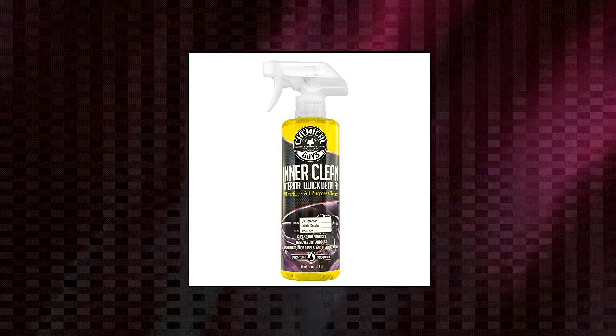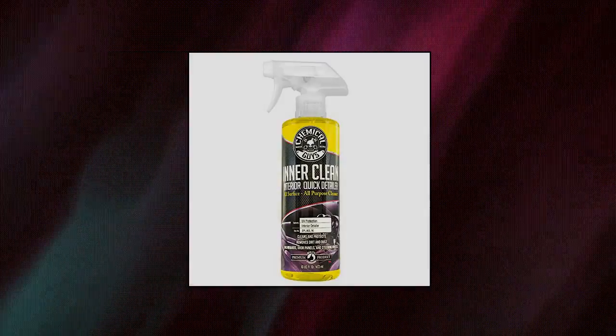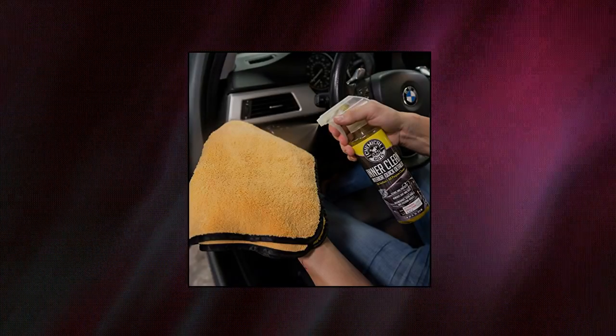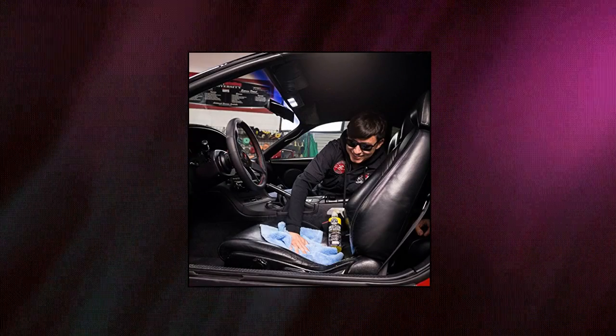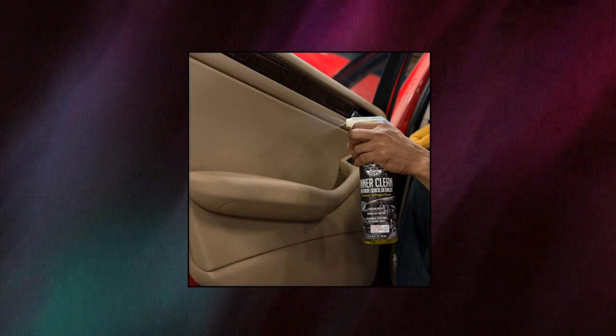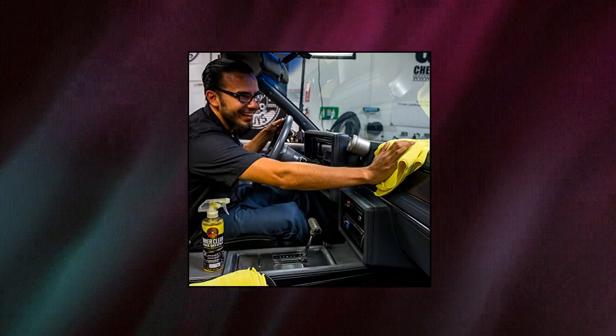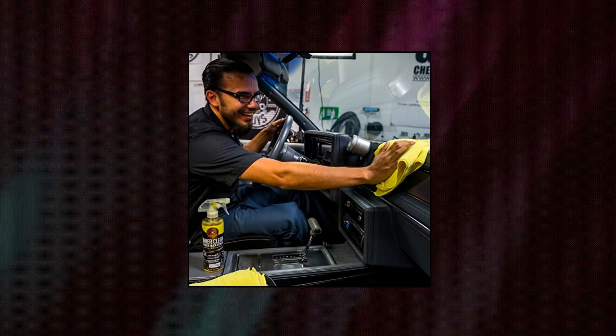Chemical Guys SPI-663-16 Inner Clean Interior Quick Detailer and Protectant, 16 ounces. Removes dirt, dust, and body oils, cleans, conditions, and protects your interior. Offers OEM factory appearance, advanced UV protection, and quick and easy application.